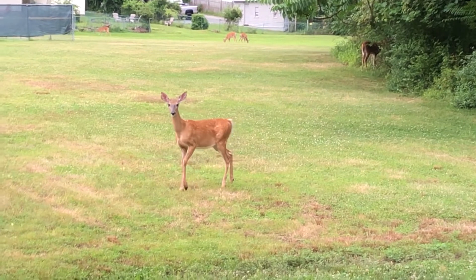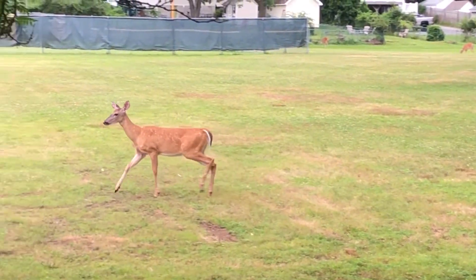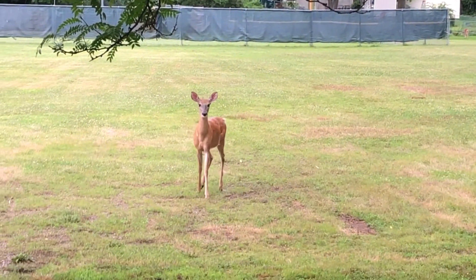That wraps up this episode. Next I'll be going over the wonderful world of our feathery friends, birds. Thanks for watching, and I hope you learned a thing or two about mammals.